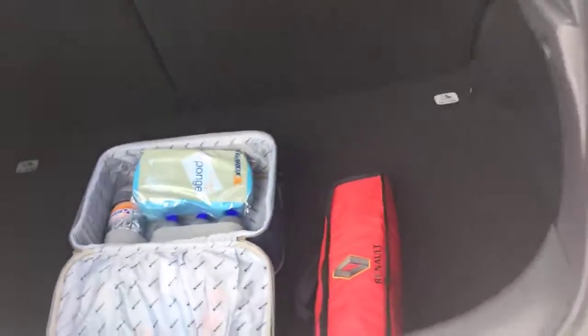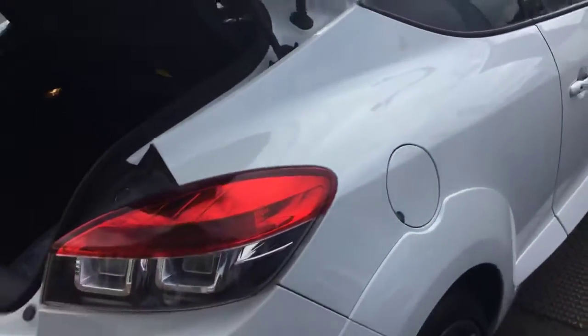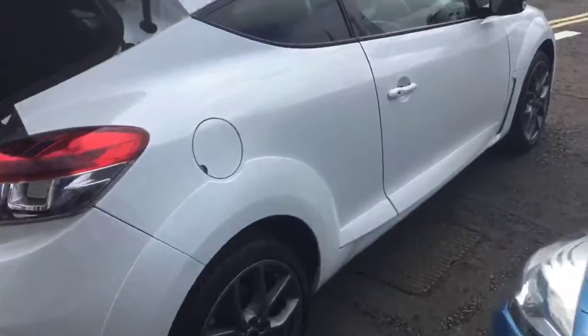It's called Guard X. Guard X will make your car a lot easier to clean and maintain a showroom shine. It comes with a lifetime paint and fabric warranty, which has been applied already to this particular Renault Mégane RS Renault Sport.